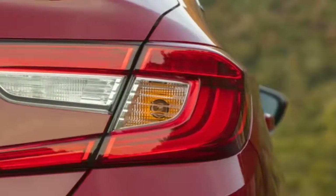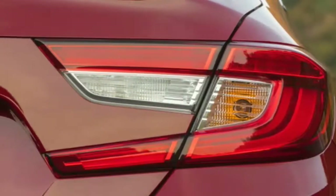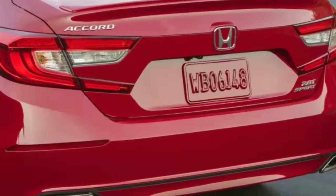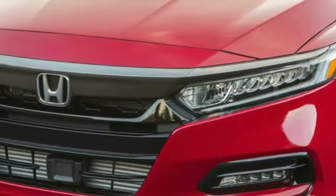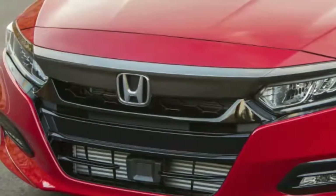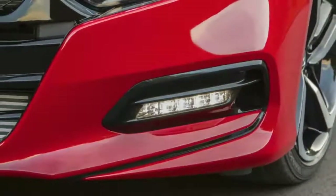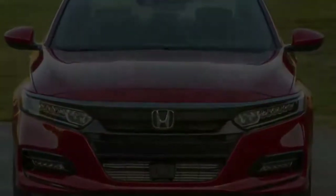The base 2018 Accord LX 1.5T starts at $23,570, which is $315 more than the outgoing base model, though Honda Sensing is now standard after being a $1,000 option on the 2017 models. The least expensive way to get the larger engine is the $30,310 Accord Sport 2.0T. Both 1.5T and 2.0T models are available with a manual transmission. A fully-loaded Accord Touring 2.0T comes in at $35,800.